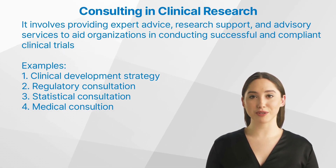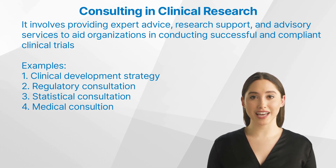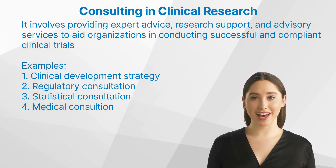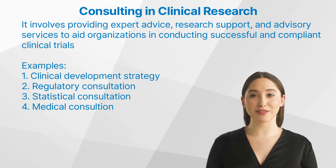Second, Regulatory Consultation. This is in line with the CDP mentioned, but goes above in terms of how to most effectively approach a clinical trial in a certain region or with a certain regulator like the FDA in the US or the EMA in Europe. Third, Statistical Consultation — covering sample size, optimal study designs, combining studies and adaptive designs. There is a lot of input that can be provided through consultation before even touching the execution of a trial.